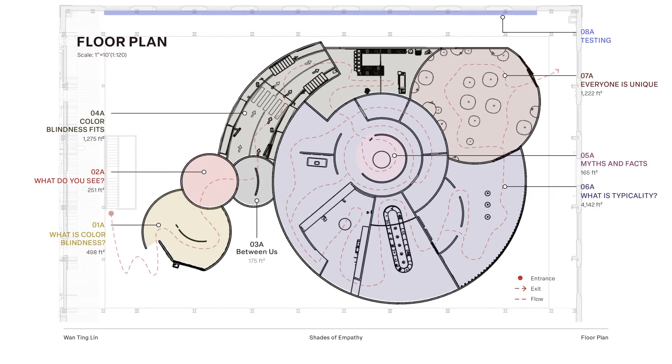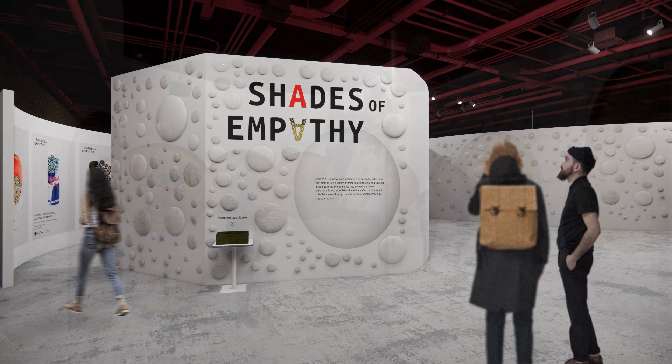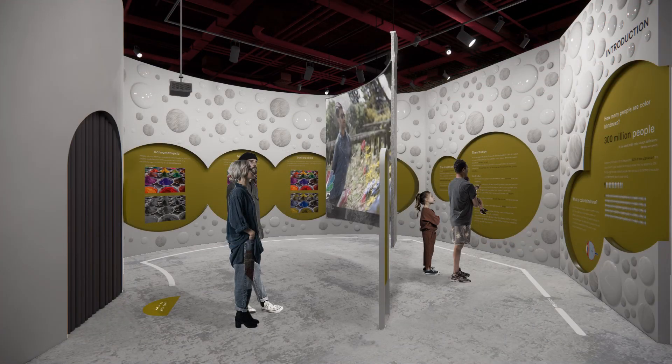Now, coming to my floor plan — you can see each zone has a specific topic for people to learn about colorblindness. First, when you enter the exhibition, you get a simple introduction. Then you come to Zone 1, which gives you basic knowledge of colorblindness, such as the types, the causes, and the system.